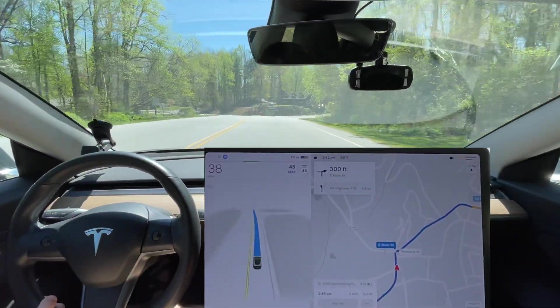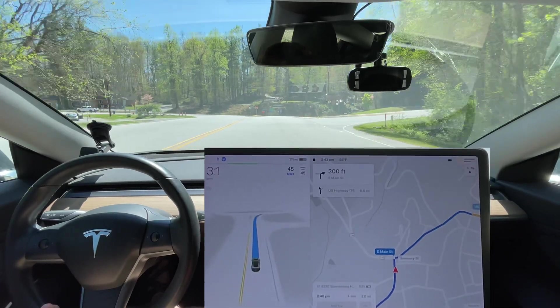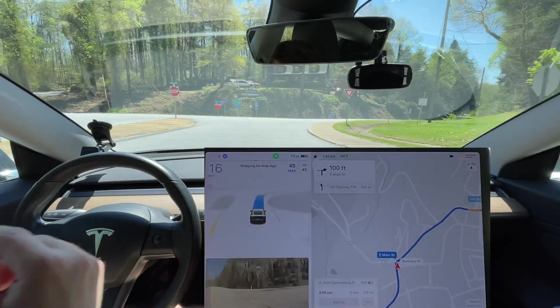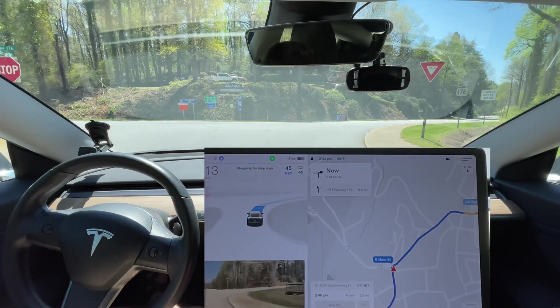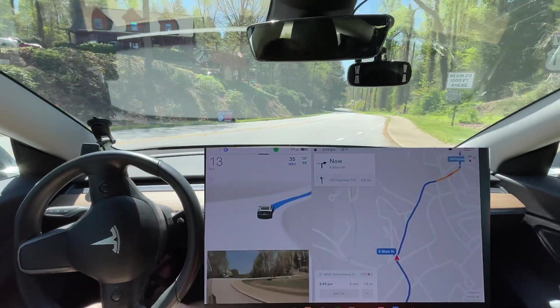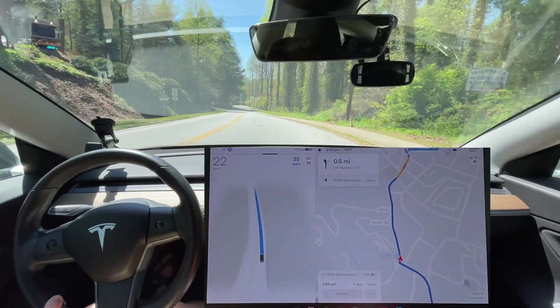So this is a yield sign up here if you're taking a right, and it's a stop sign if you're taking a left. Previously it was stopping for the stop sign — that's wrong, it's actually stopping when it doesn't need to stop here. So I'm gonna go ahead and press it through, because it's a yield if you're turning right and a stop if you're turning left.